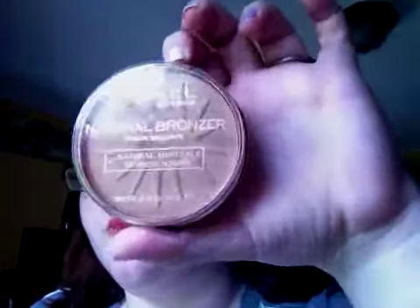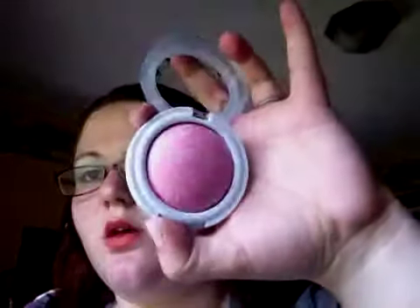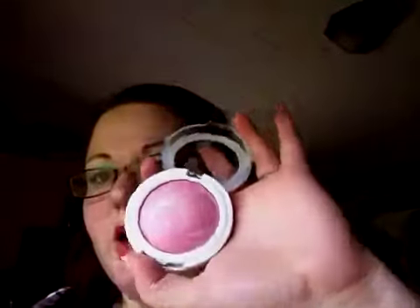My favorite bronzer is the Rimmel Natural Bronze in Sun Bronze — it has no shimmer to it and I use it for contouring. My new favorite blush is the Hard Candy Baked Blush in Living Doll. It looks a little intimidating but it just gives a nice pink sheen to the cheeks.